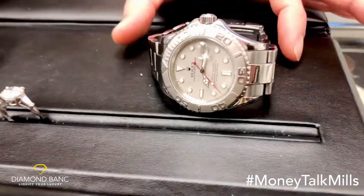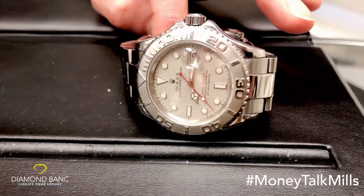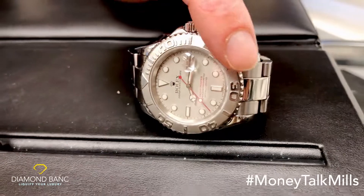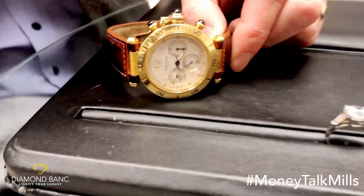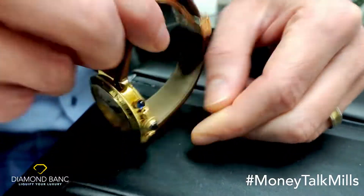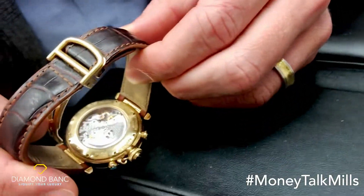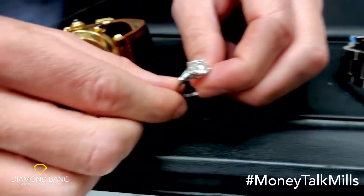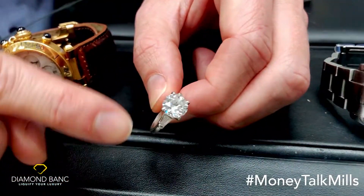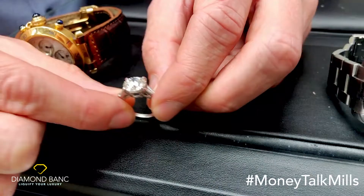A gentleman pledged this solid steel Rolex Yachtmaster, which features the platinum bezel and platinum dial. This 18 carat yellow gold Cartier Pasha featuring this beautiful exposition back so you can see all the intricacies of the watch movement. And then the centerpiece on this loan is this Harry Winston style beautiful engagement ring featuring a three carat round JVS center in this well-done mounting.